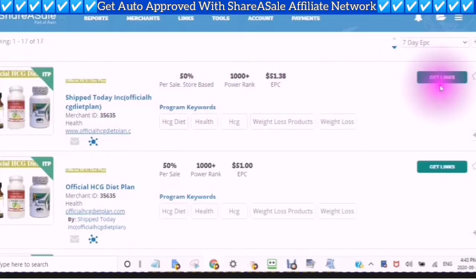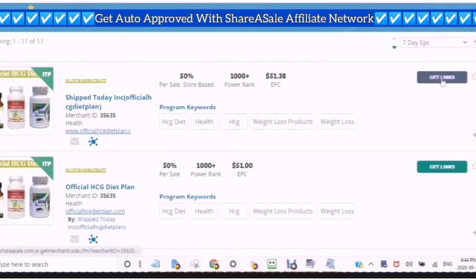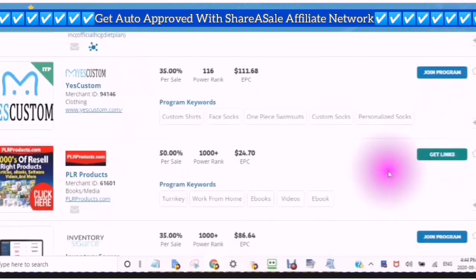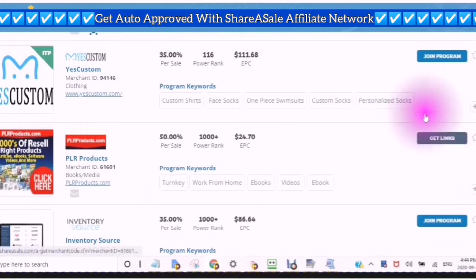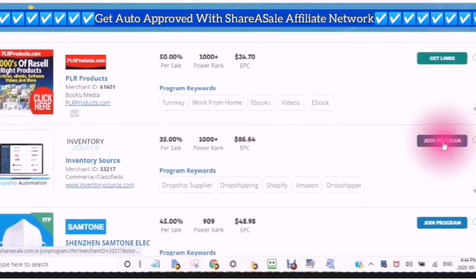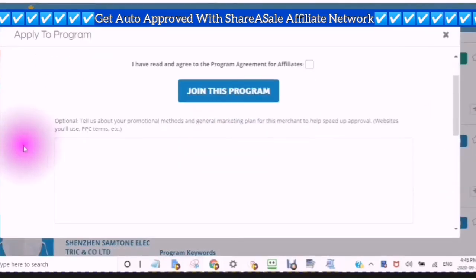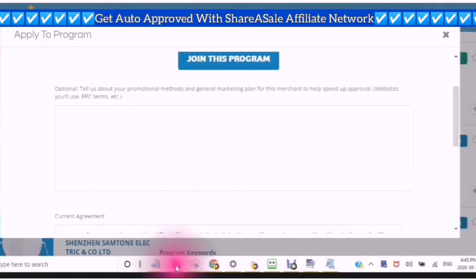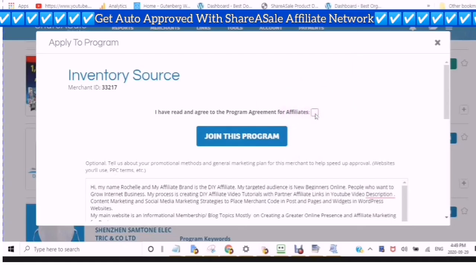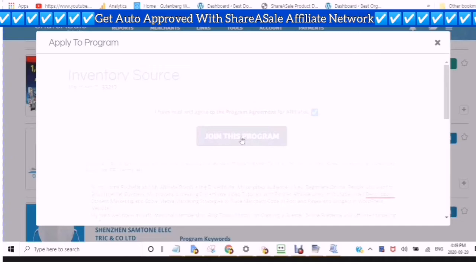These are companies that I already have joined because it says 'get links' here. So I can use these companies that I already have joined and they are auto approved. This is a program I haven't joined yet — so what you would do is click on the program. And here you can see that I've joined this one as well. You would just click on join program. It says this is optional and it also says that these companies auto approve you, but they will see your information that is in your profile. I'm going to click that I have read and agreed to the program for affiliates and join this program.